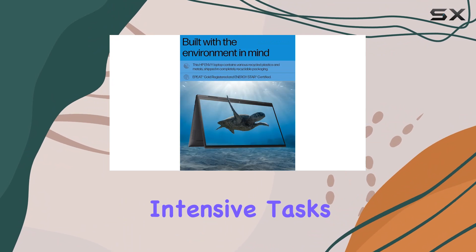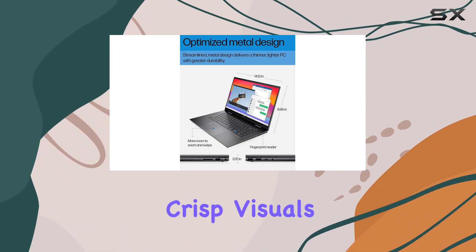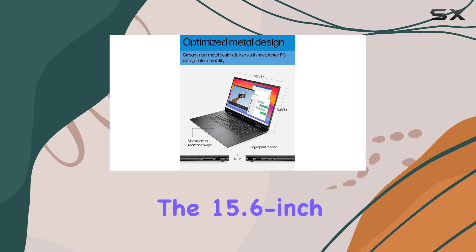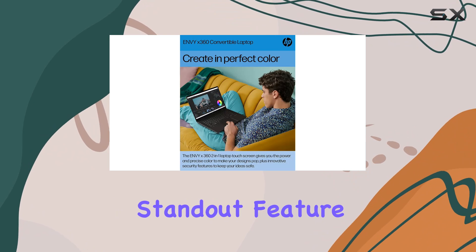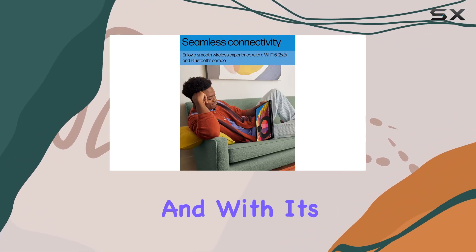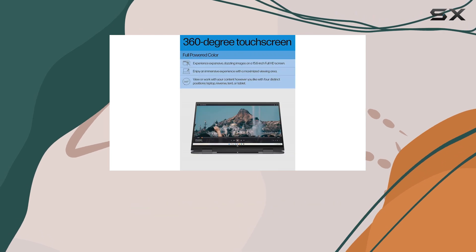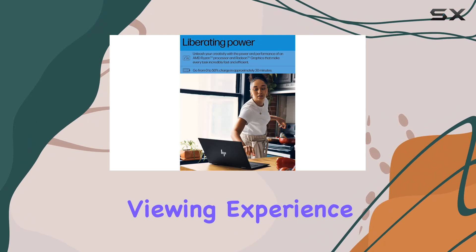Whether you're tackling intensive tasks or indulging in some gaming, the AMD Radeon graphics deliver crisp visuals and smooth gameplay. The 15.6-inch FHD IPS touchscreen display is a standout feature, offering vibrant images and seamless control right at your fingertips. With its micro-edge design and Corning Gorilla Glass NBT, you can expect an immersive viewing experience with added durability.